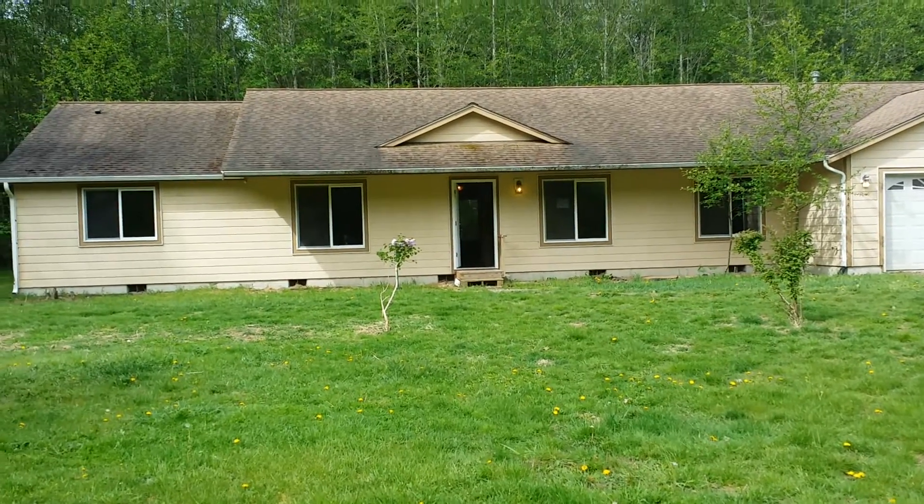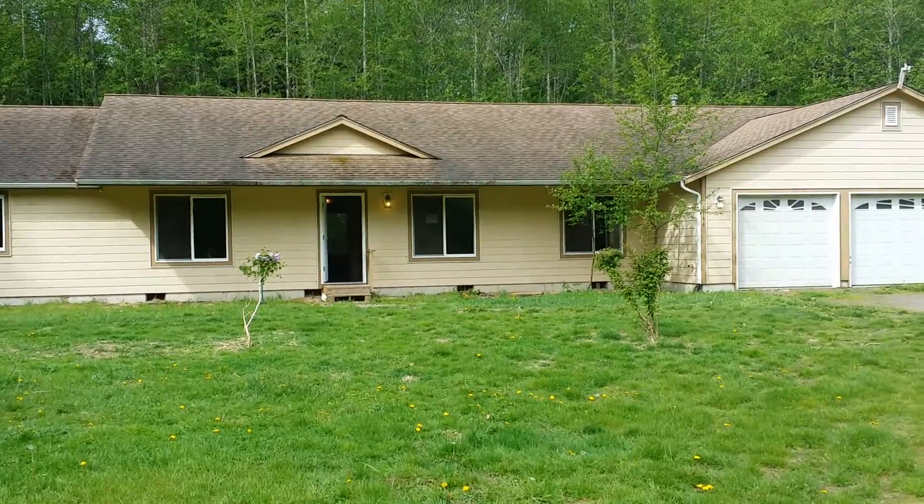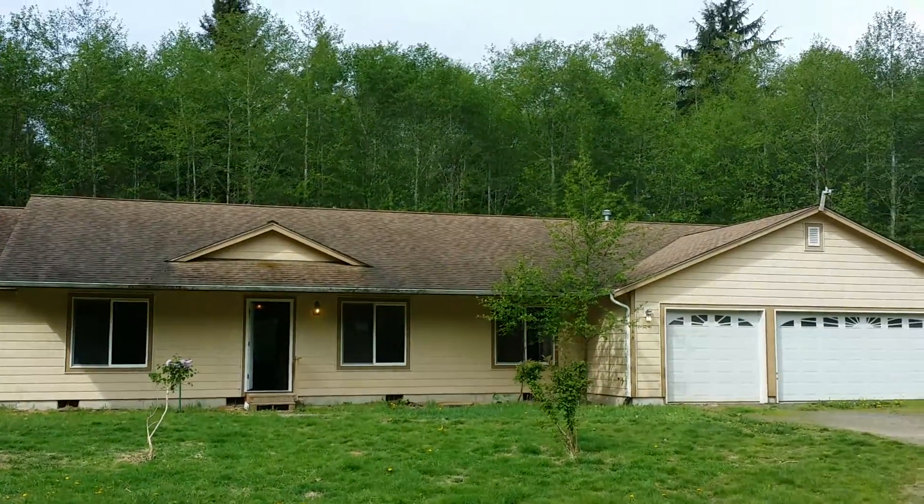This is David Petrie with West Sound Realty. We're out in Quillacine at 1144 Hazel Point Road, doing a virtual tour.